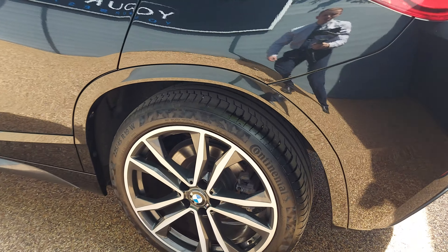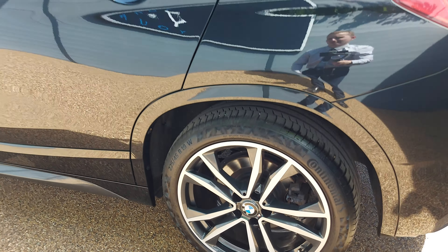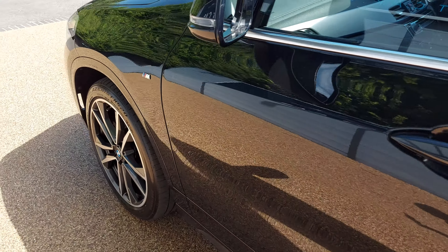Just have a look at those 19-inch alloys — they are fantastic. And the black sapphire paint is such a stunning colour.